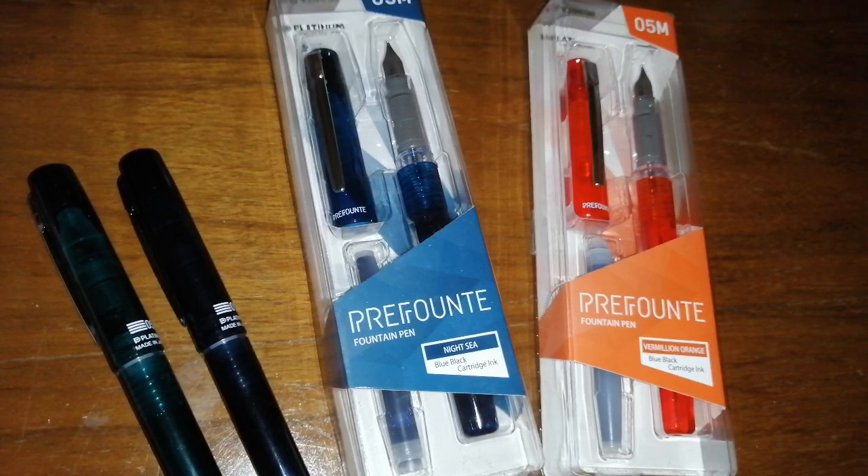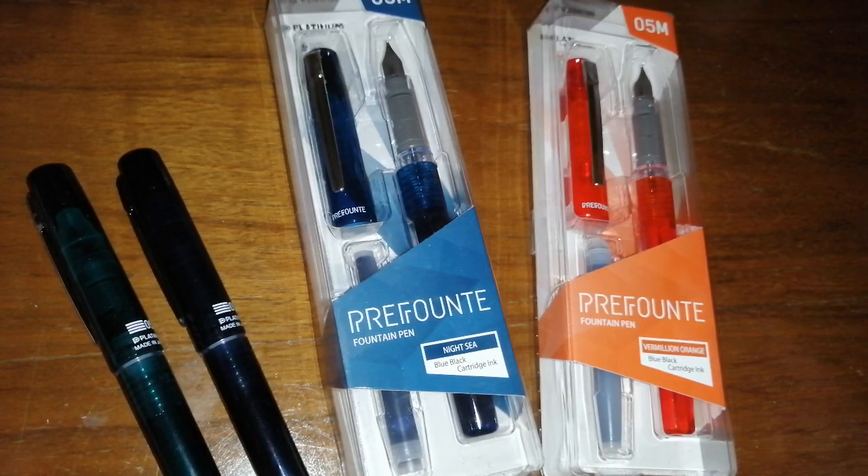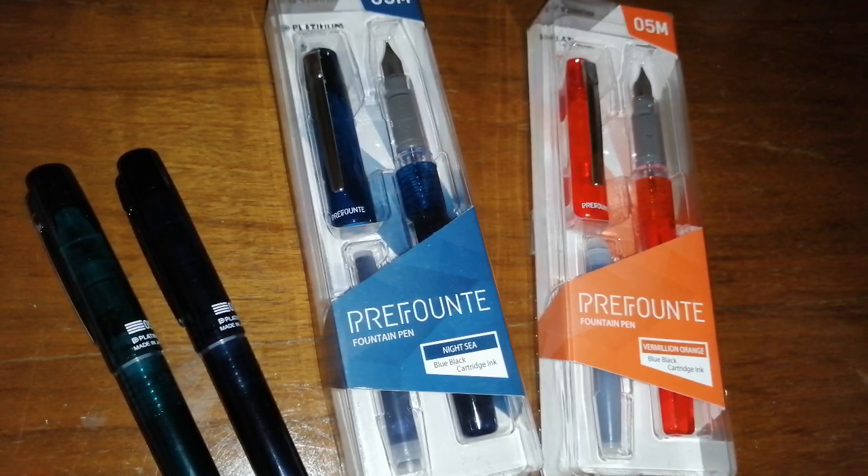It seems to be a very new pen from Platinum and this is a really inexpensive pen. These are the first Platinum pens that I've ever bought. A lot of people will say that the gateway pen into the fountain pen world is often the Platinum Preppy. Now, here in the UK, the Platinum Preppy goes under some other name and it is not a common pen.